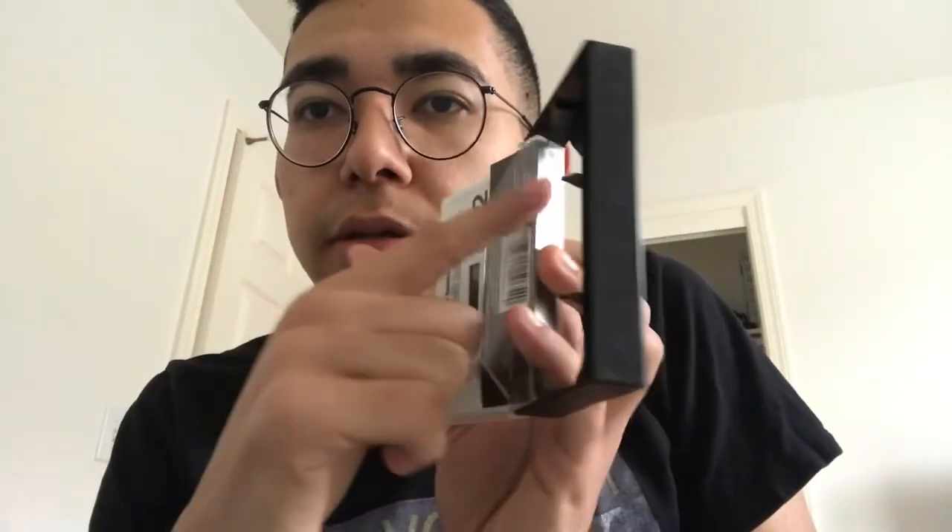Thrift stores, yard sales, and flea markets — a lot of these cassettes have been moving around for years. Make sure they have the little pad, the cassette isn't warped, and it hasn't been left in the sun too long. If there's water damage on the J-card, that's a good indicator of how well they were treated. But even at 50 cents, it's worth the gamble.